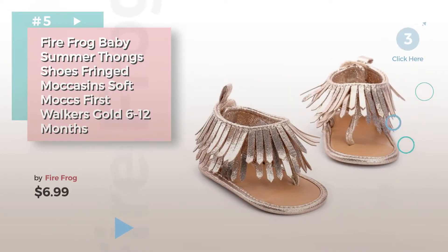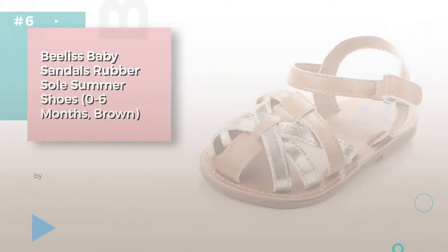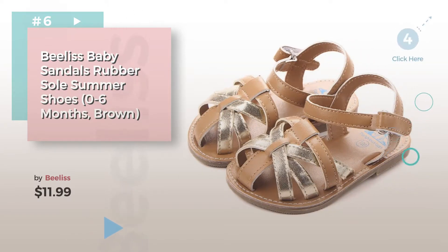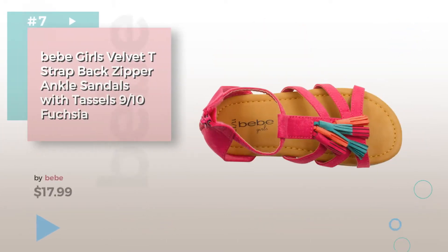Find these baby sandals at up to 70% off by clicking the info circle. Number 6, by Beelis. Number 7, by Beelis.